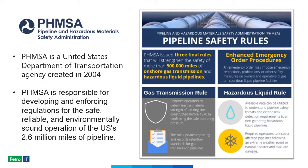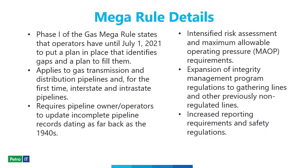The Mega Rule includes both gas and liquid pipelines; however, our project involves a gas pipeline, so I'll be referring to that portion of the rule. The new Gas Mega Rule essentially doubles previous regulations for onshore gas transmission, with the goal of improving pipeline safety through changing regulations for operations and increased requirements for reporting.